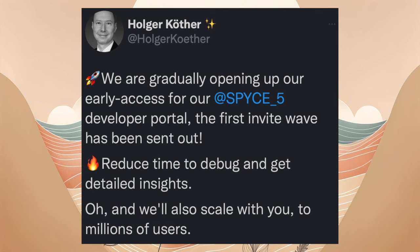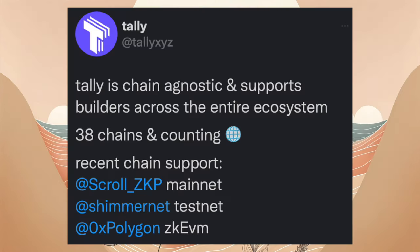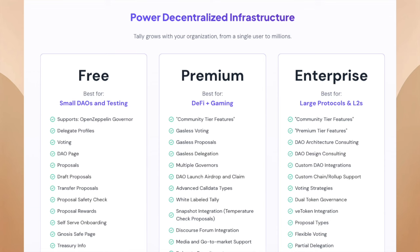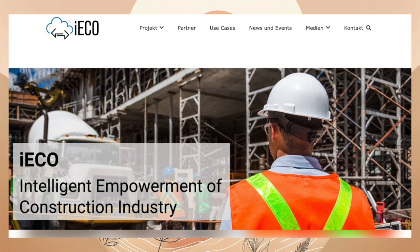Einen Tag später startet Spice5 ihr Early Access-Programm. Wer schon immer eine DAO machen wollte, kann das nun auf Shimmer-EVM machen. Tally XYZ fügt Shimmer-EVM hinzu. Für kleine Projekte ist es sogar kostenlos. Christoph teilt ein kleines Update zum IECO Gaia-X-Projekt mit. Diese wollen mit Spice5 kooperieren, um die Smart Contracts schneller abzuarbeiten. Das ist eine tolle Gelegenheit für Spice5, einen großen Kunden zu haben, und natürlich auch für IOTA.